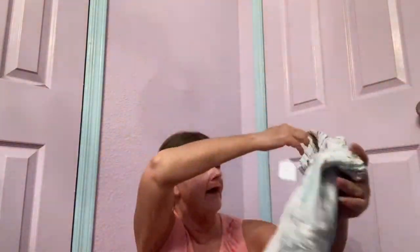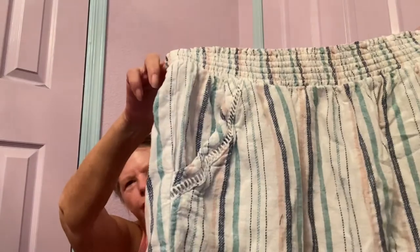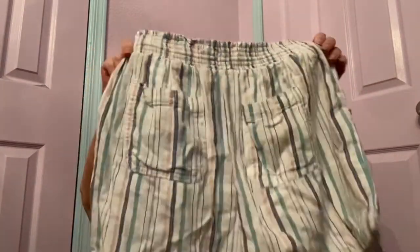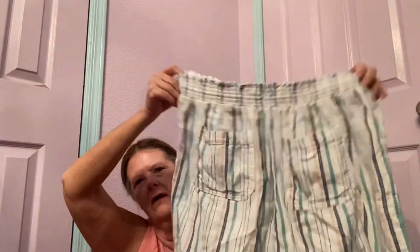This next item feels like linen. Never heard of this brand — it's Briggs in a size extra large. It's elastic waist, lightweight linen shorts with side pockets and some embroidery, back pockets, and hem vents. If the inseam were a little longer I'd probably be keeping these for myself, but I'll try listing them for $20 and see what they bring.